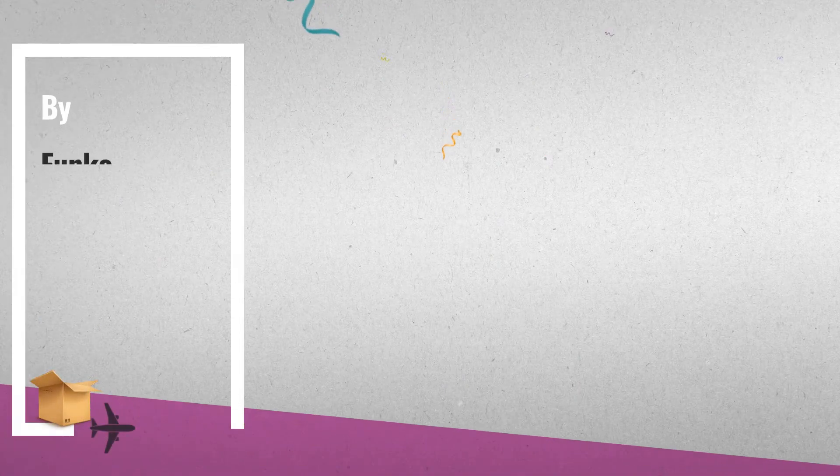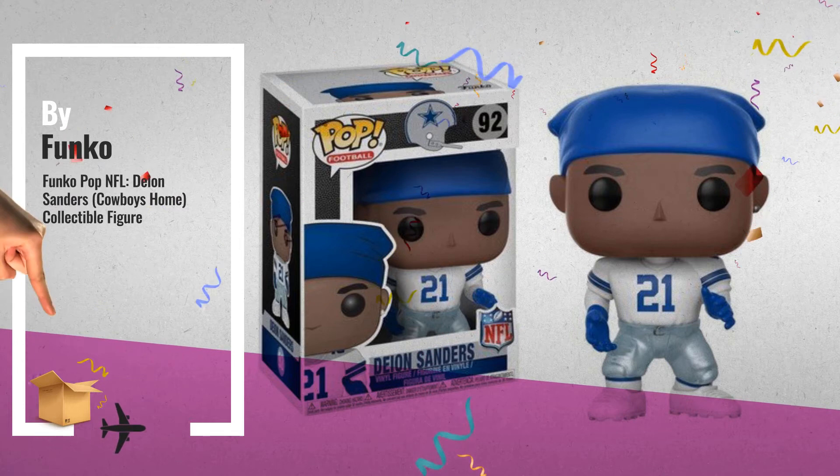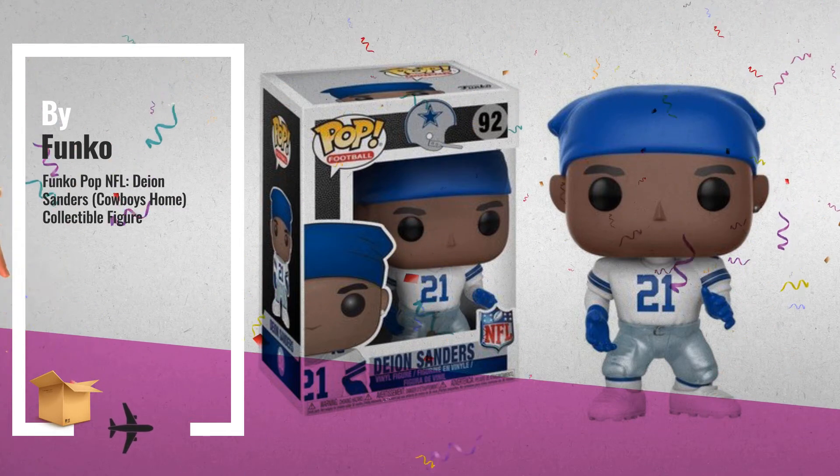Number 5, from the NFL: Deion Sanders Cowboys Home. It has a stylized pop vinyl, also by Funko.